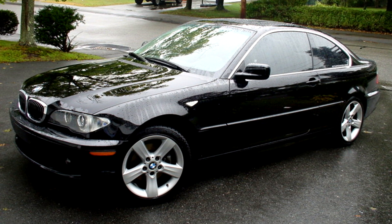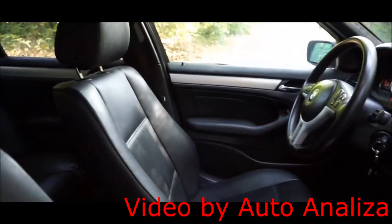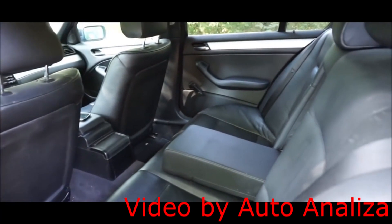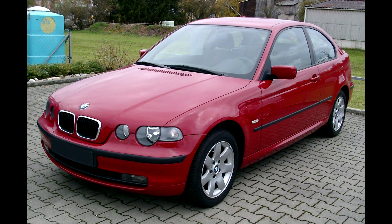It was available as a sedan, a coupe, a convertible, and an estate. A 3-door hatchback was built from June 2001 until 2004 with the name Compact. Most of these models have rear wheel drive, but there were some all wheel drive models available as well: the 325xi, the 330xi, and the 330xd sedan and wagons. The successor to this car was the E90, on which we already did a review. The E90 first appeared in 2004, and at this point BMW started to phase out the E46. However, the E46 coupe and convertible remained in production until 2006.